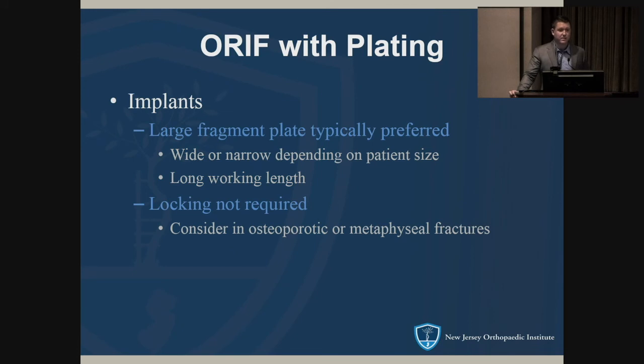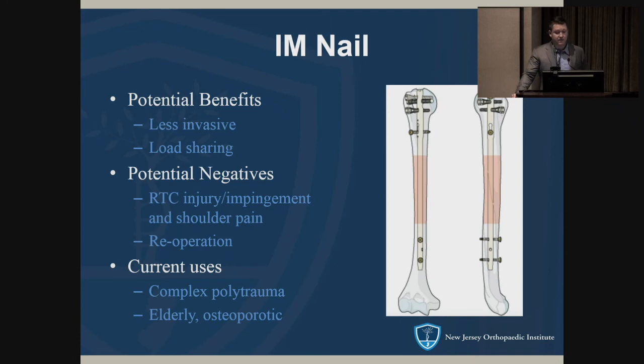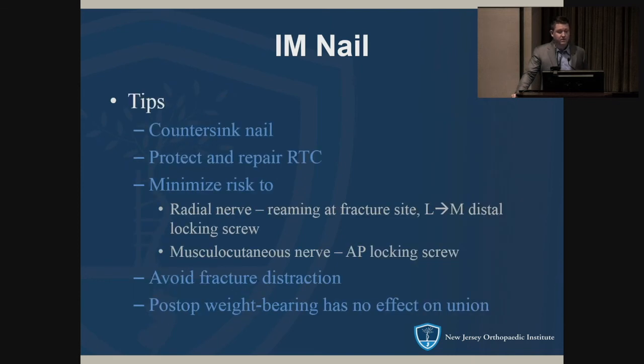Traditionally, large fragment plates are used for humeral shaft fractures. Some newer implants — like the Stryker distal humerus extra-articular plate — can be used for humeral shaft fractures and work for the majority of patients even though it's not technically a large fragment plate. Usually locking screws are not required, though for distal third fractures you use them distally, especially if you need unicortical screws or in cases of really poor bone. The nail is preferred currently for complex polytrauma and elderly osteoporotic patients; for segmental fractures extending from the surgical neck down the entire humerus, nailing is appropriate.